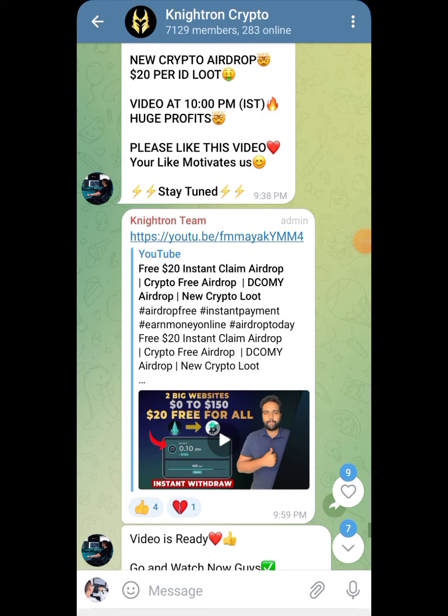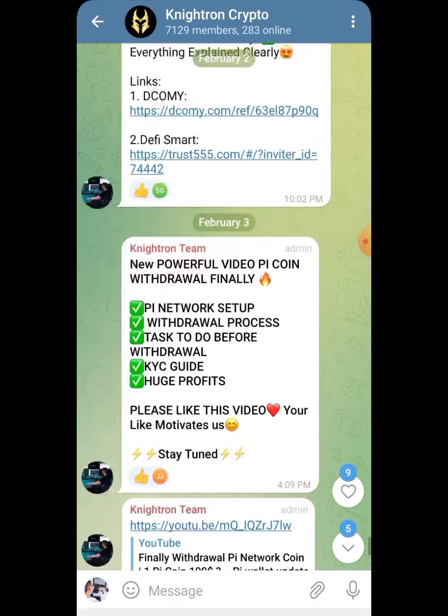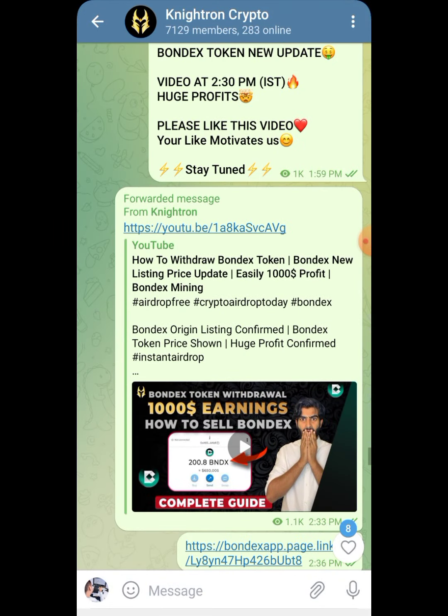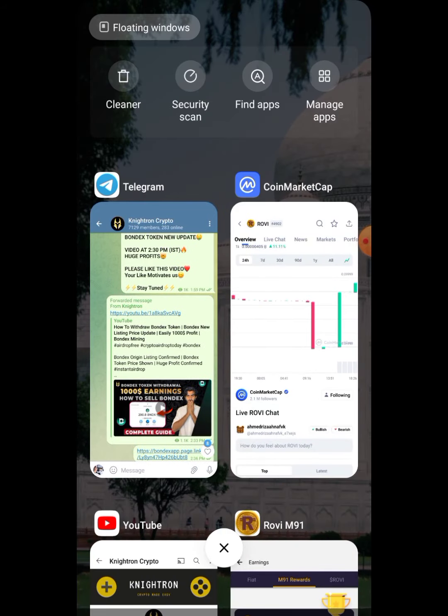Before starting, all the links will be provided in our Telegram channel. The link to the Telegram channel is in the description — click on it and you'll be directed to Nitron Crypto. All links, payment proofs, and limited airdrops I can't make videos for will be shared in the Telegram channel, so you must join.